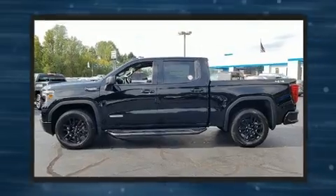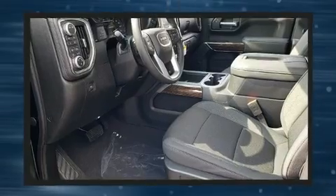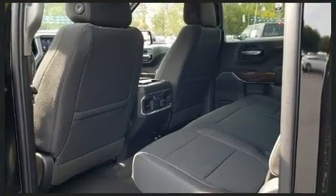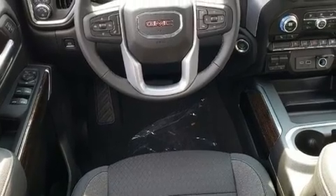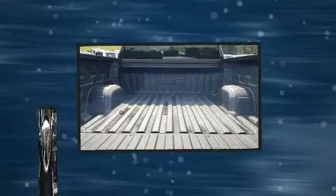Under the hood, you'll find an eight-cylinder engine with more than 350 horsepower. And for added security, dynamic stability control supplements the drivetrain. Four-wheel drive allows you to go places you've only imagined. A turbocharger further enhances performance while also preserving fuel economy.